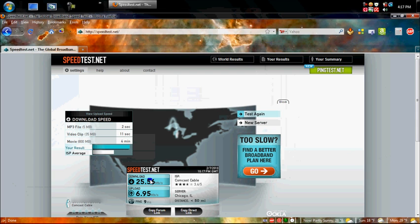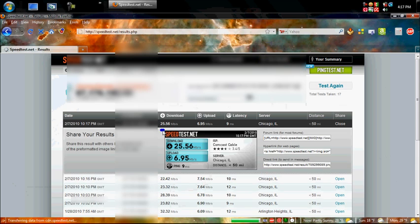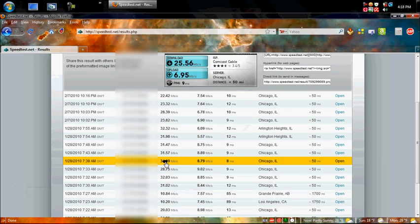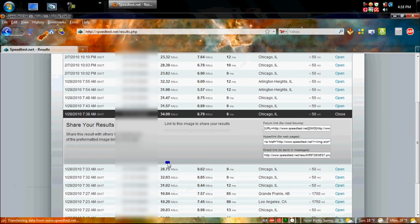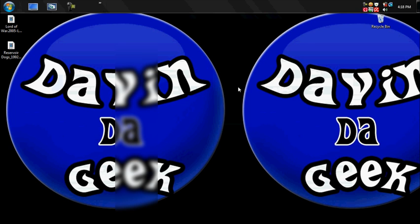I don't know if that's fast or not — some people say it is, but I don't think so. I usually get more downloads here. You can see some results in the 30s — here's one at 34 Mbps downloads. I mean, I should probably get another ISP.